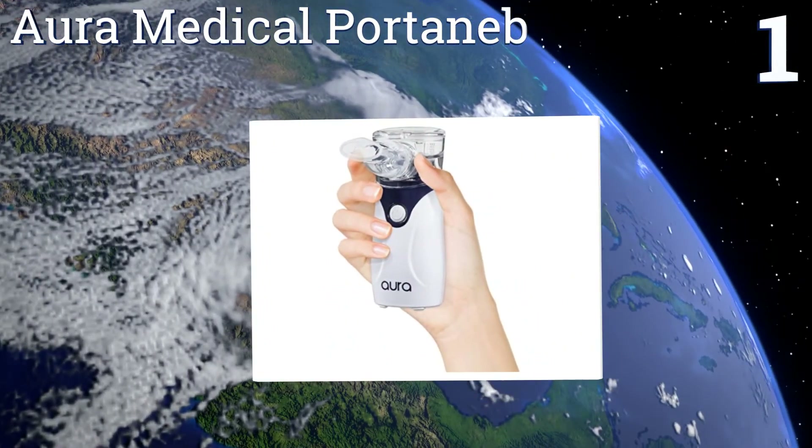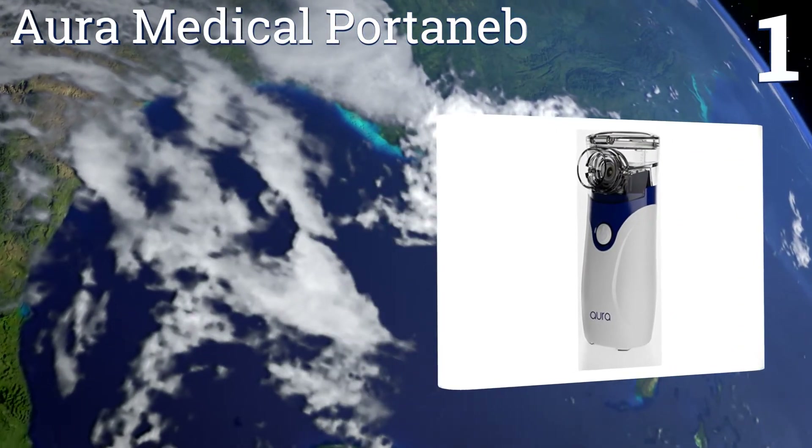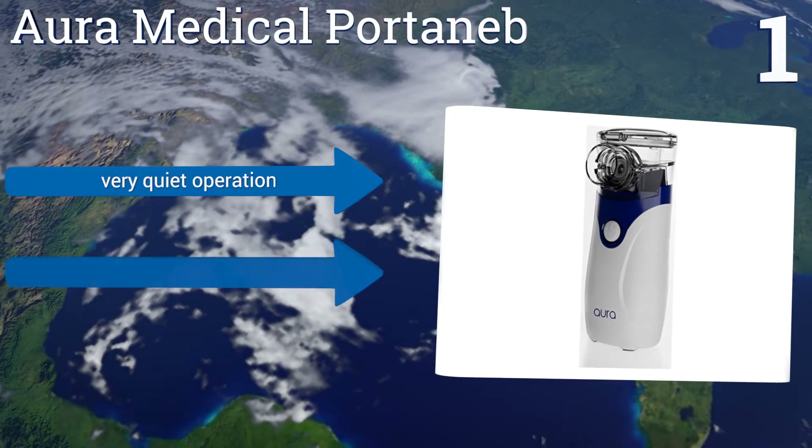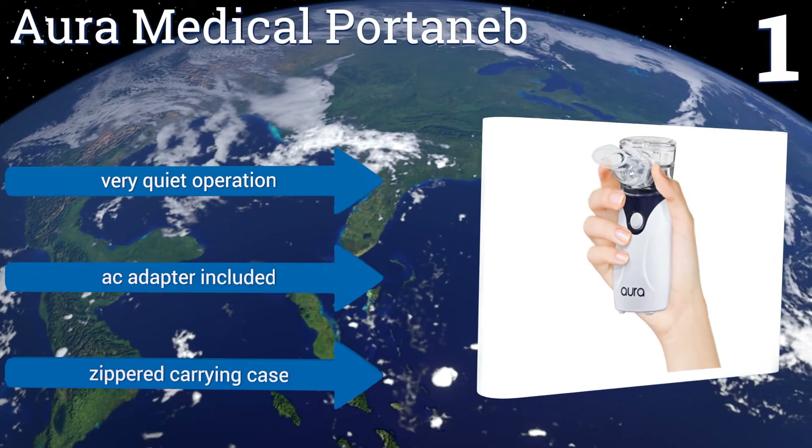Taking the top spot on our list, if you need a nebulizer while on the go, the Aura Medical Portoneb is battery operated and small enough to slip into your purse or backpack. The top-loading medicine cup is easy to clean and it shuts off automatically when the cup is empty. It operates very quietly and comes with an AC adapter and a zippered carrying case.